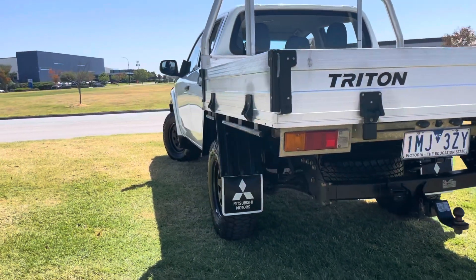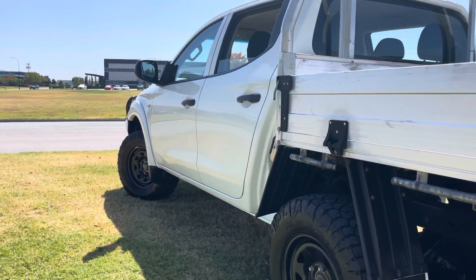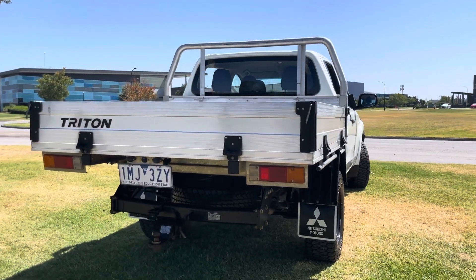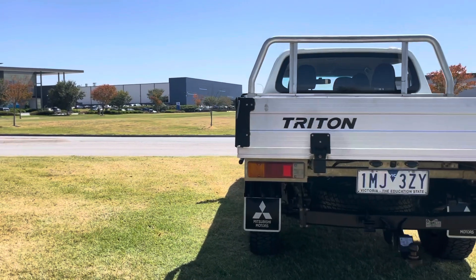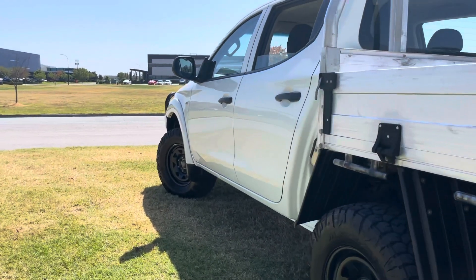We've just come around and looked at the nice dropside tray. It's a factory fitted tray, so a Mitsubishi tray. Classic Arctic white, which is a popular colour in the Tritons. We're spending time in the tray because customers do like a good dropside tray. You can see this has been lightly used with good service history, this car.